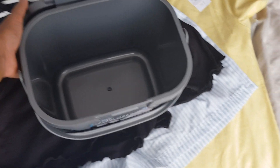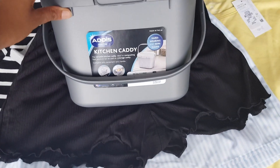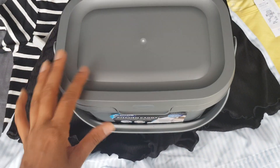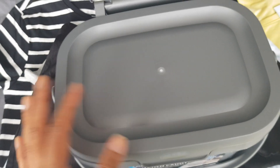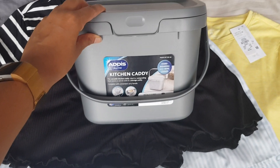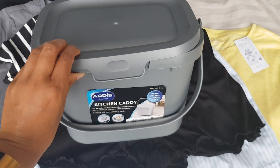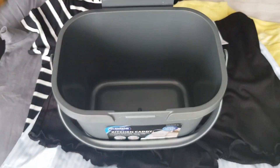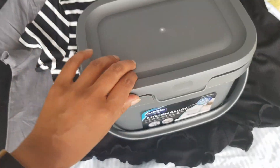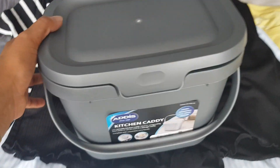I then went into completely different products. This is from Robert Dias — it's a kitchen caddy. I bought it for the house because I thought it would make a nice bin for food wastage. I can put a bag inside and put all the food waste in there before putting it out in the food bin. That was on offer — £4.99, I believe.